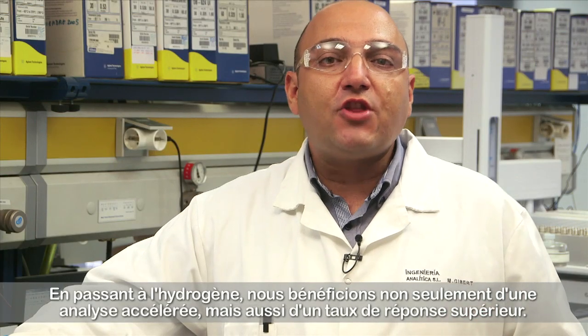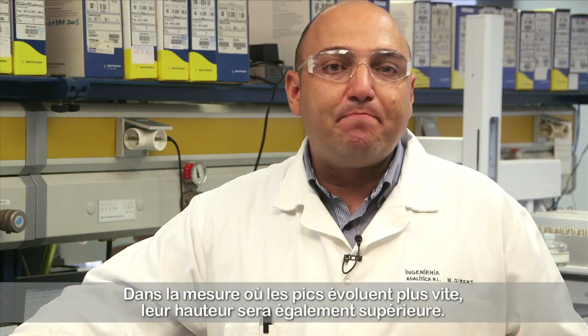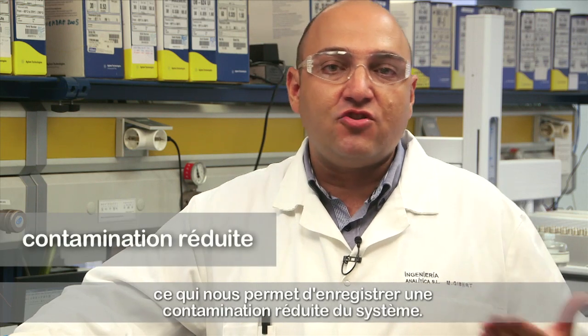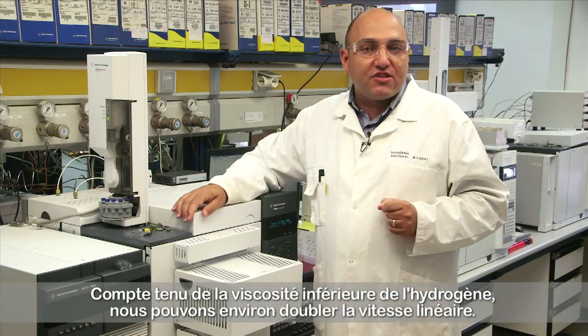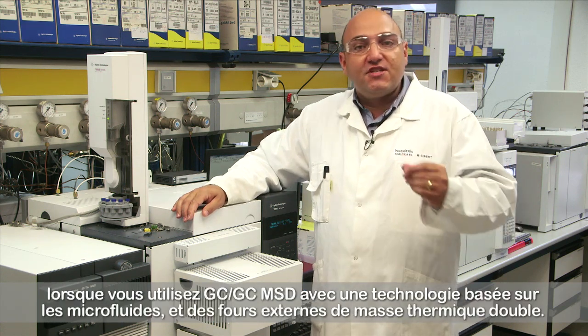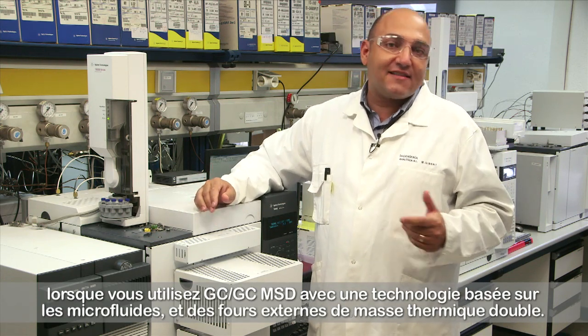By changing to hydrogen, we not only benefit from faster analysis, but we also benefit from a higher response. As the peaks elute faster, the height of the peaks will also be higher. For a similar signal to noise, one can inject half of the sample, from which we can benefit in less contamination of the system. The pressures for using hydrogen are the same as we use with helium. Due to the lower hydrogen viscosity, we can get approximately double linear velocity. That's why hydrogen is the preferred gas, for instance, when using GC×GC MSD with microfluidics technology and dual thermal mass external ovens.